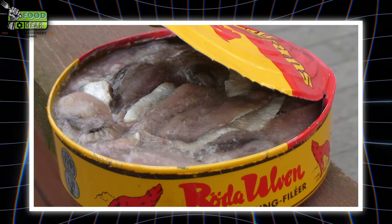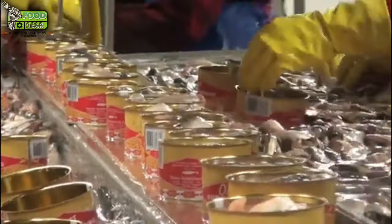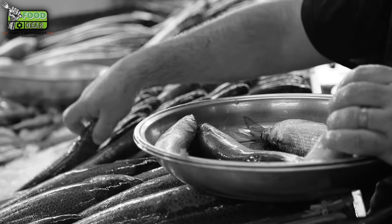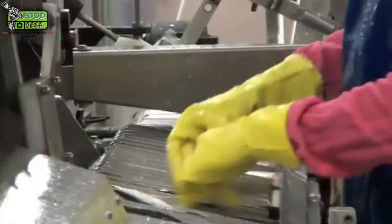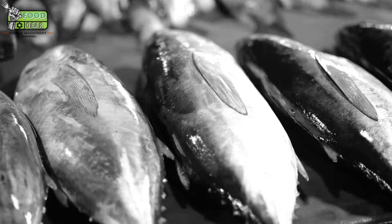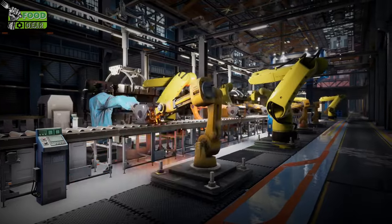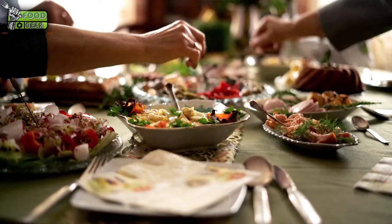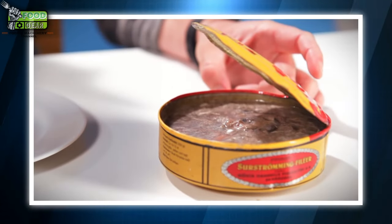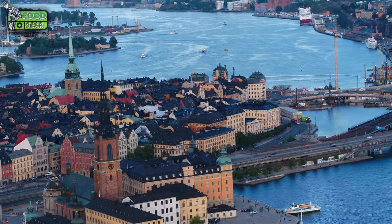Surströmming is not just a food — it's a tradition that has stood the test of time. From its humble origins in the 16th century to its modern production in high-tech facilities, the art of making Surströmming remains deeply rooted in Swedish culture. For many Swedes, it is a cherished delicacy that evokes memories of family gatherings and summertime feasts. The production process, though complex, is a testament to the ingenuity of early Swedes who discovered a way to preserve fish using minimal resources. Today, with modern machinery and strict quality controls, Surströmming continues to thrive as a unique and celebrated dish in Sweden and beyond — a journey into the rich culinary traditions where history, culture, and food converge in a can of fermented herring.